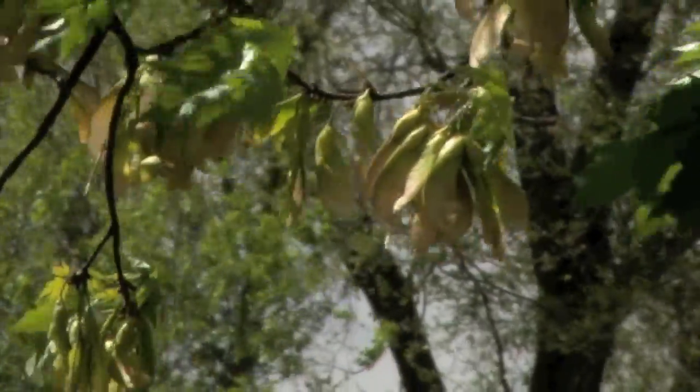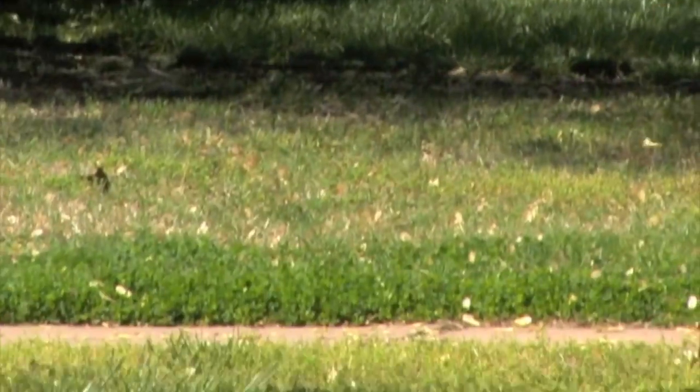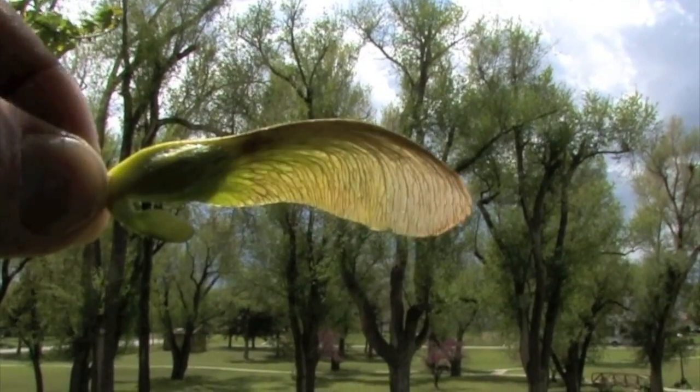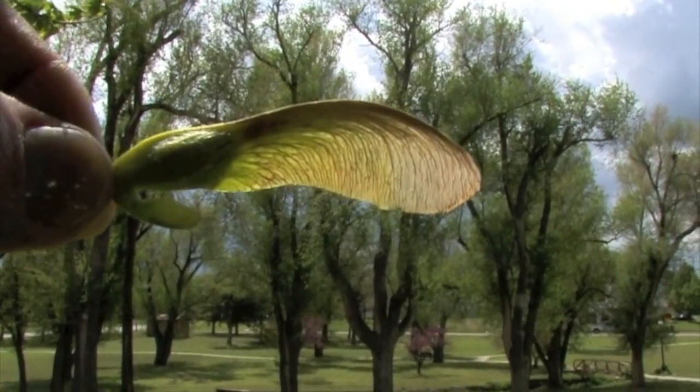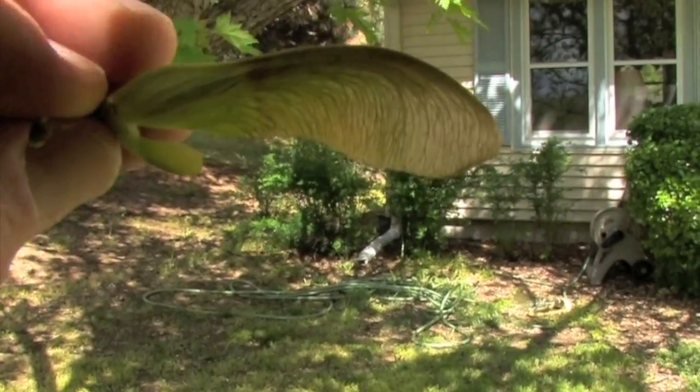Maple seeds are technically samaras, which are winged seeds that disperse to new growing locations by flight. A papery, fibrous wing grows from the ovary wall as the fruit develops. Its center of mass is at one end, while its center of lift is in the middle.